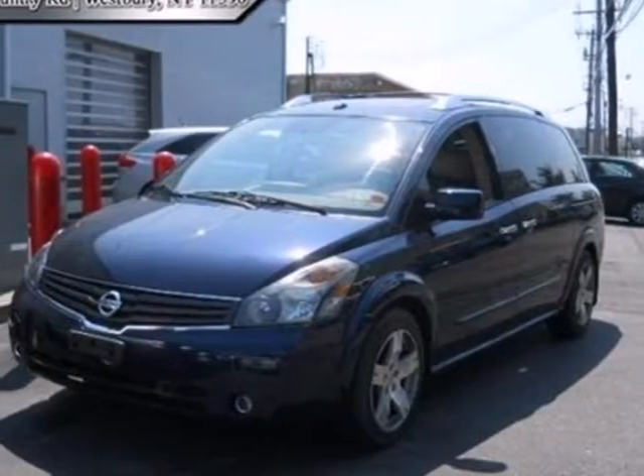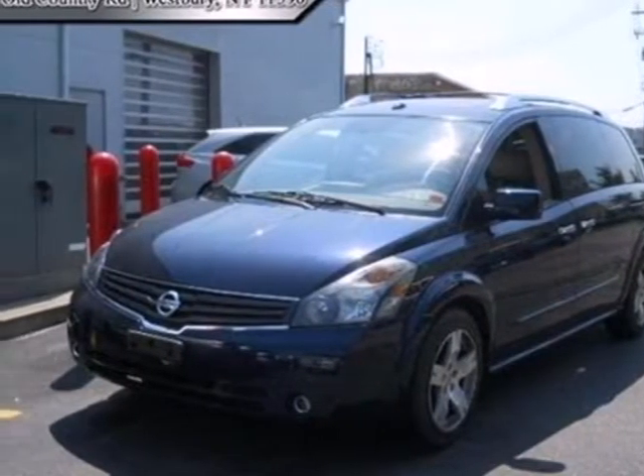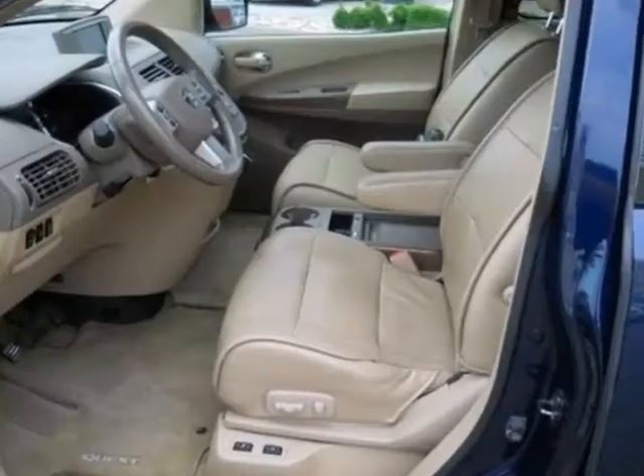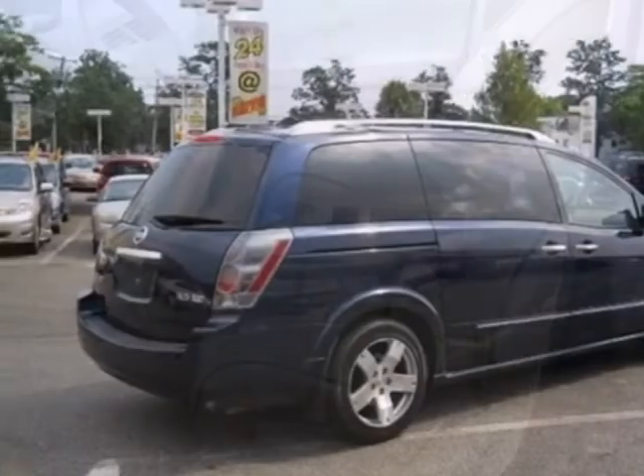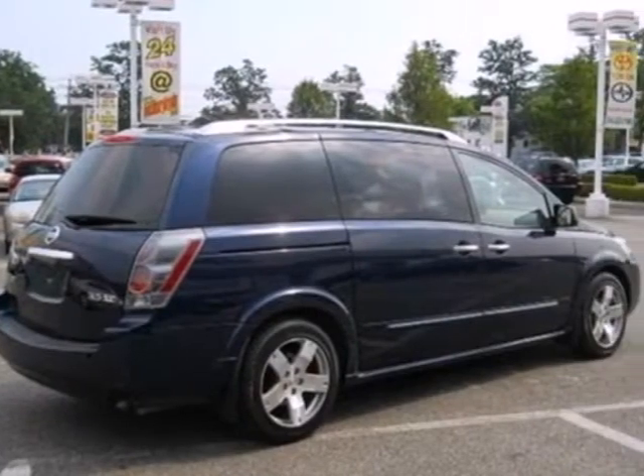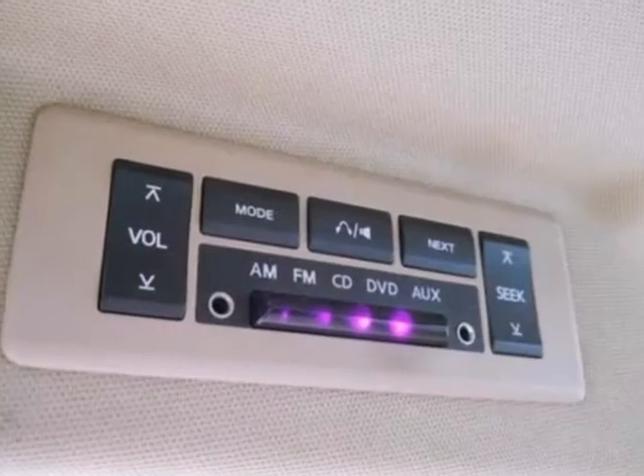Here's a 2007 Nissan Quest. Standard safety features include four-wheel anti-lock brakes, full-length side curtain airbags, brake assist, electronic brake force distribution, and traction control.